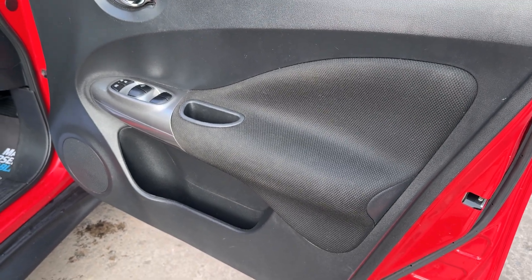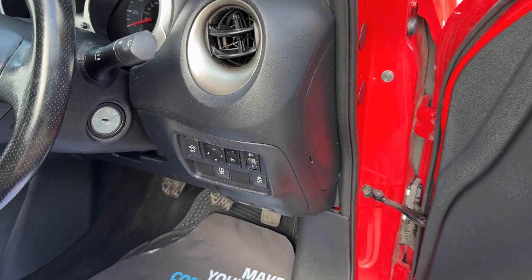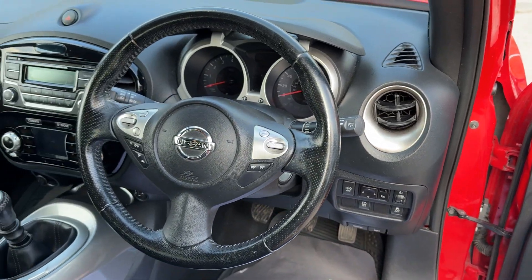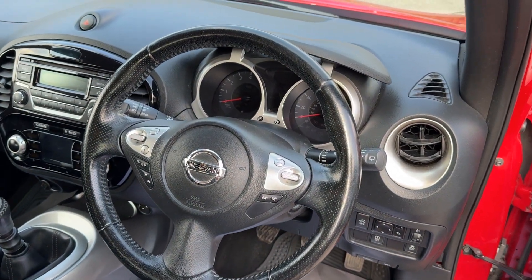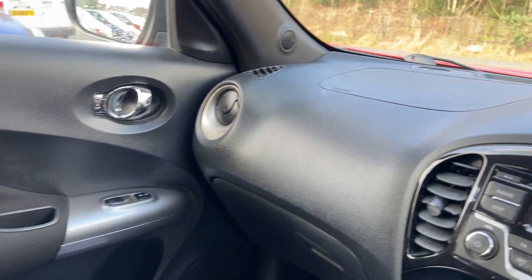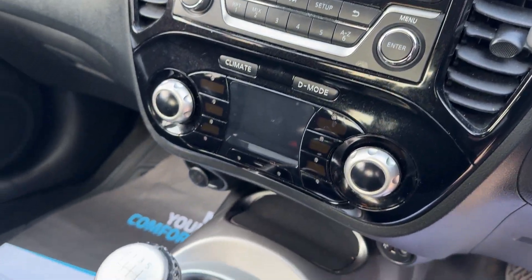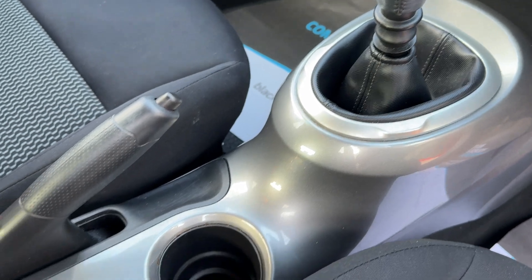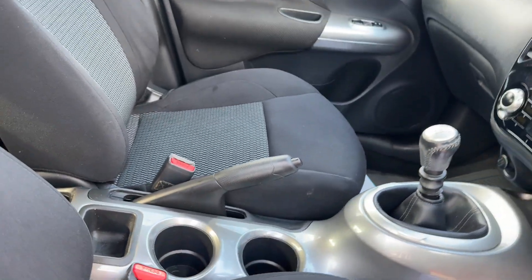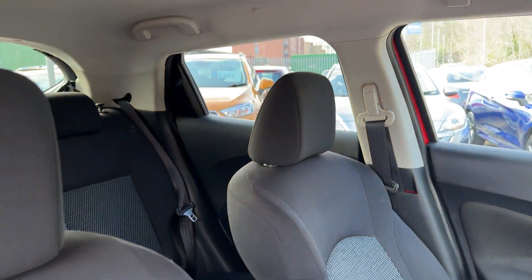Inside the car: electric windows, electric mirrors, radio controls on the steering wheel, cruise control, radio CD, air conditioning, 6-speed, cupholders, and cloth seats in grey.